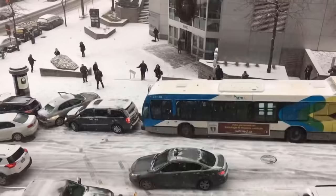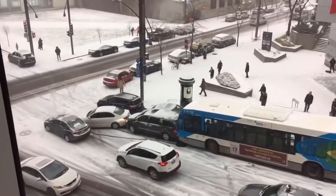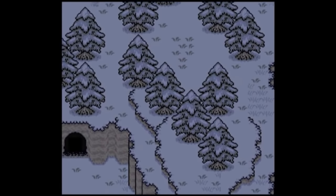Winter is here, and to get into the spirit of it, I thought I'd do a video on Earthbound's Snowman theme. It's a beautiful piece of music with a melody that is somehow simultaneously emotional and catchy. What makes it so good? What makes a melody good in general? Let's find out.